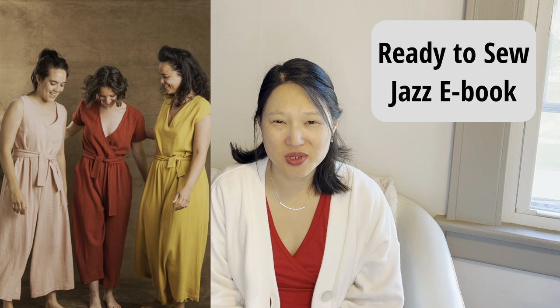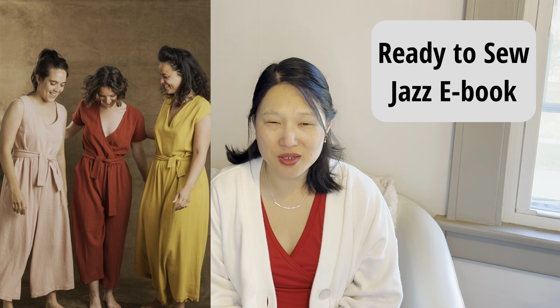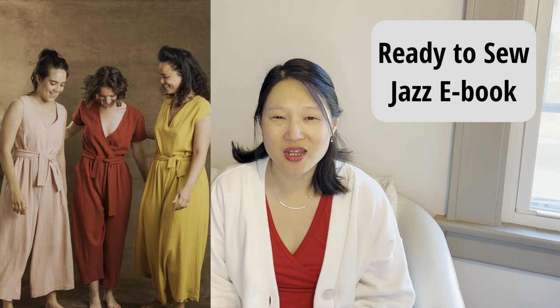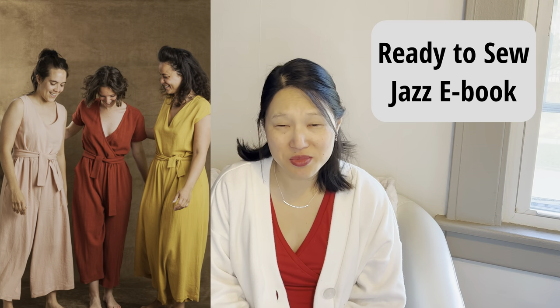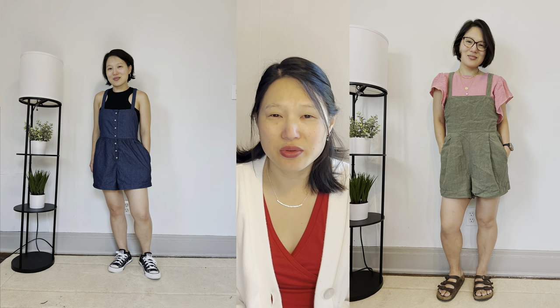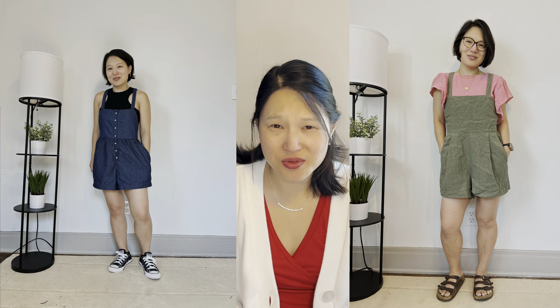The next pattern that I would like to revisit is the Ready to Sew Jazz Jumpsuit. This is an ebook that comes with mix and match bodices, and you have pants, shorts, or even skirt options — you can make 80 different versions of a jumpsuit or a dress with this one pattern. It comes in European sizes 32 to 52. I made two versions last year, both as short overalls, but I would like to try one of the other bodices and maybe do the full jumpsuit.